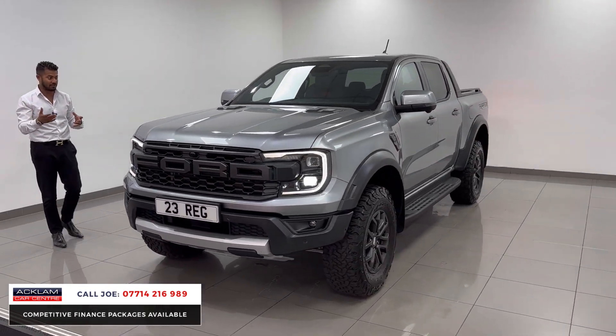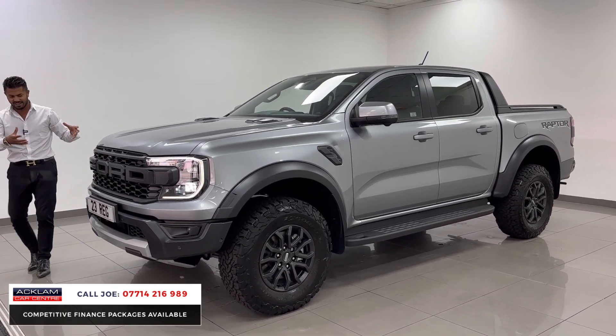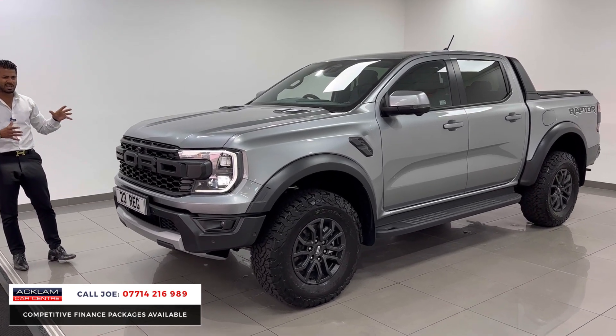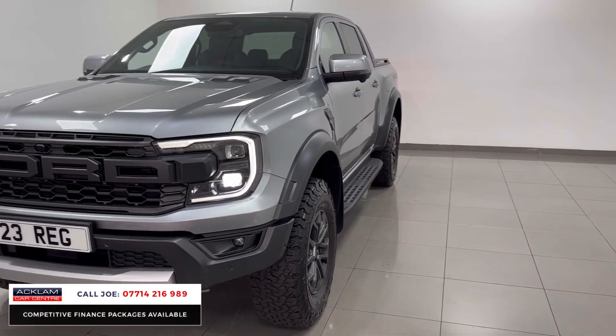The three litre petrol V6 engine sounds brilliant, and you have the FOX upgraded absorbers as well. It really does do a different thing — it's a brilliant off-road vehicle, but it's big and bulky with the wide arches, and it's got a brilliant stance.